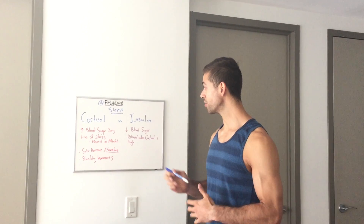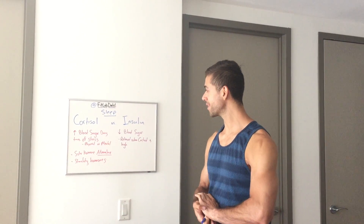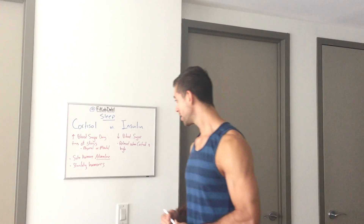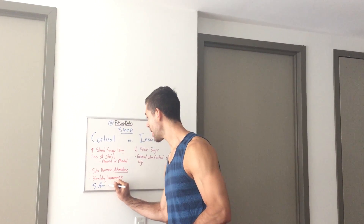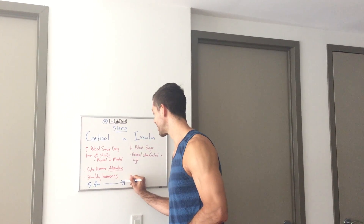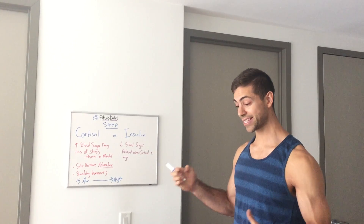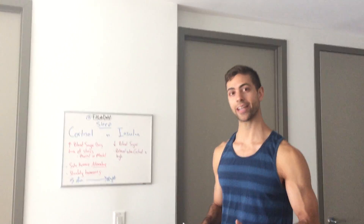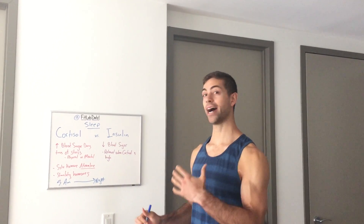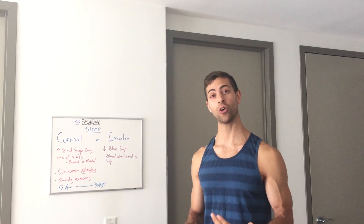So how do these two hormones affect sleep? Cortisol's natural cycle is that it's highest at 5 a.m. and lowest at nighttime before sleep. If this gets disrupted for some reason — whether you're in a chronic state of stress, or your diet isn't regulated and you're eating too late, too many carbs, sugary foods, or even alcohol at night —